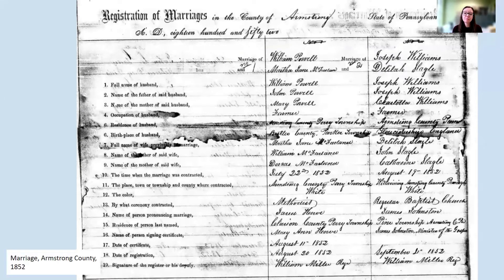But when we do find them, this is what those records look like. This is a register of marriages for Armstrong County from 1852. We can see that there are two marriages being documented, one in each column. They ask for the names of the couple being married, their occupations, their residence, their birthplace, the information about their parents, the place and day and officiant for the marriage, and the date that it was registered.